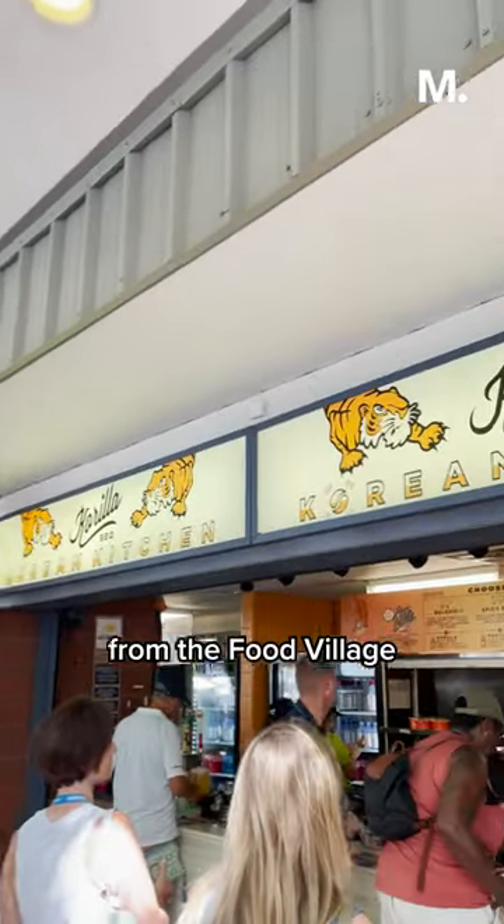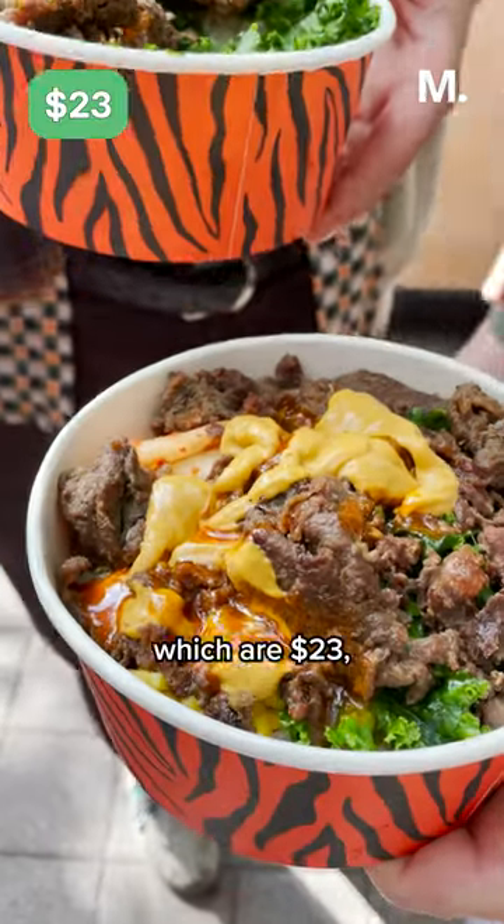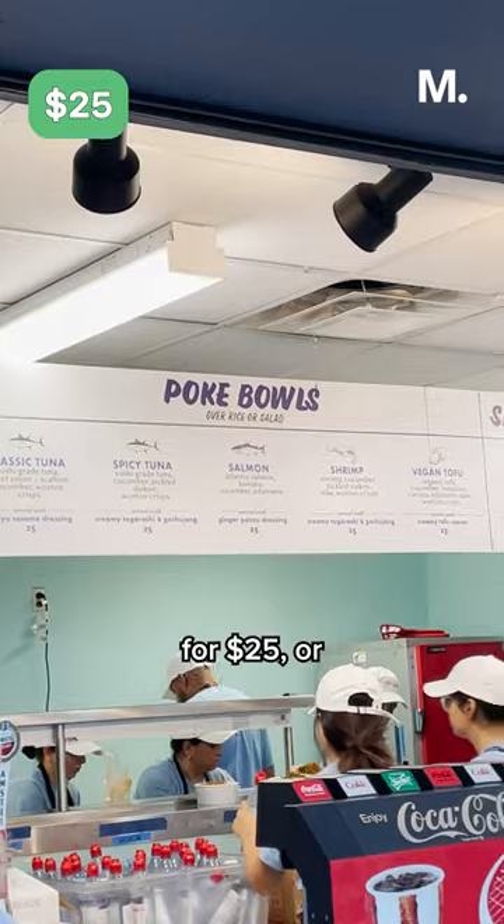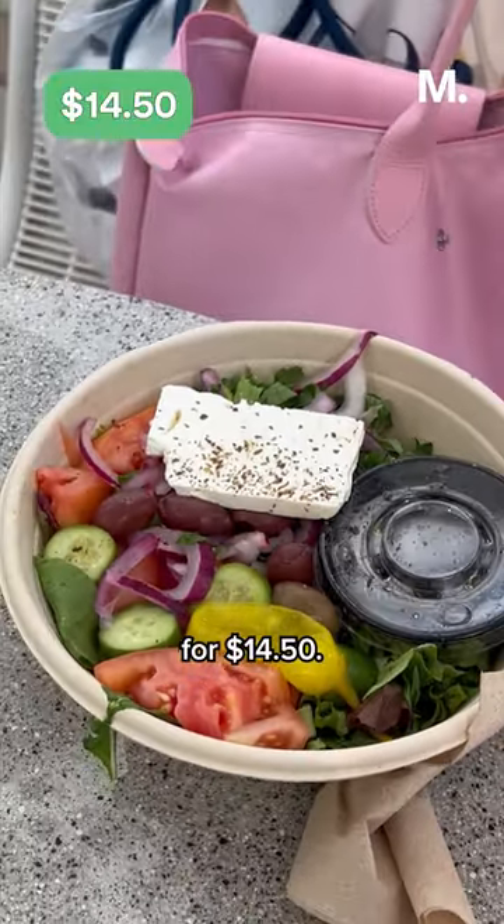Other great options from the Food Village are the Korean Bowls from Korea Barbecue, which are $23. If you're looking for healthier options, try a Poke Bowl from Poké Yachty for $25, or a Greek salad from King Souvlaki for $14.50.